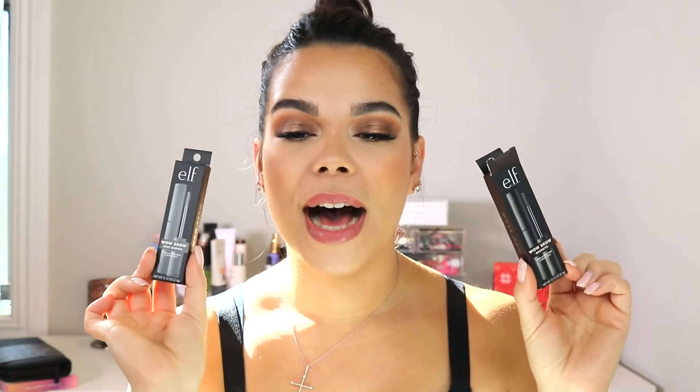The next thing in this haul is the ELF Wow Brow gel — I love love love it. This reminds me of the Benefit Gimme Brow, that small combed fiber gel for the brows. I got it in two shades: Deep Brown and Brunette. I'm actually wearing it on my eyebrows now and I was not disappointed. I like having two shades because when my roots grow in I'm darker, and when I have highlights I'm lighter — it keeps my brows looking as natural as possible.